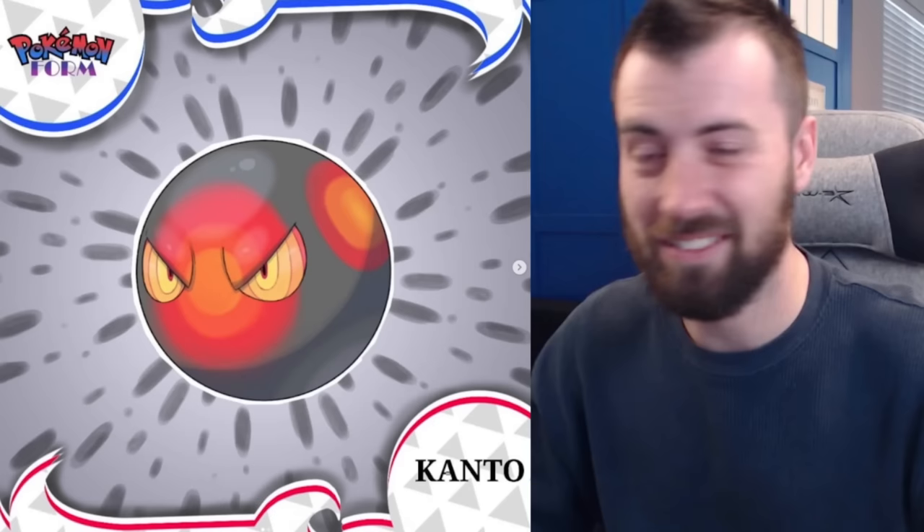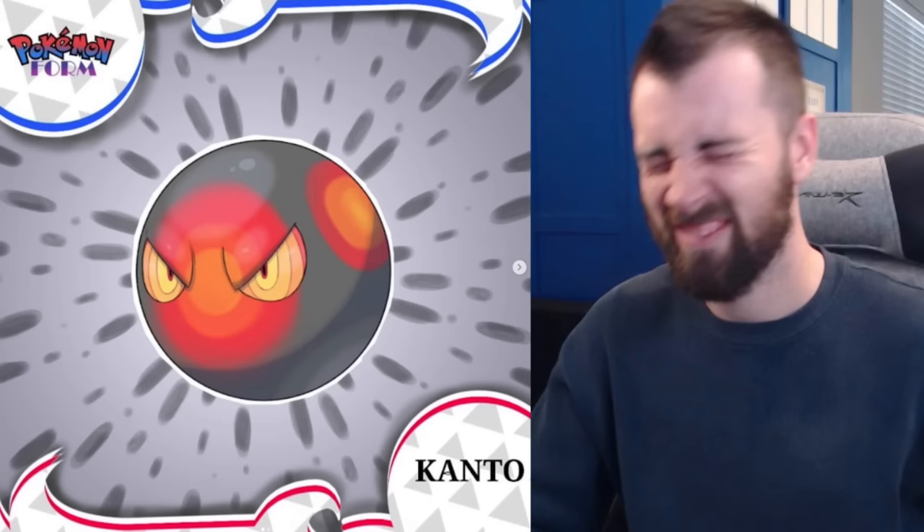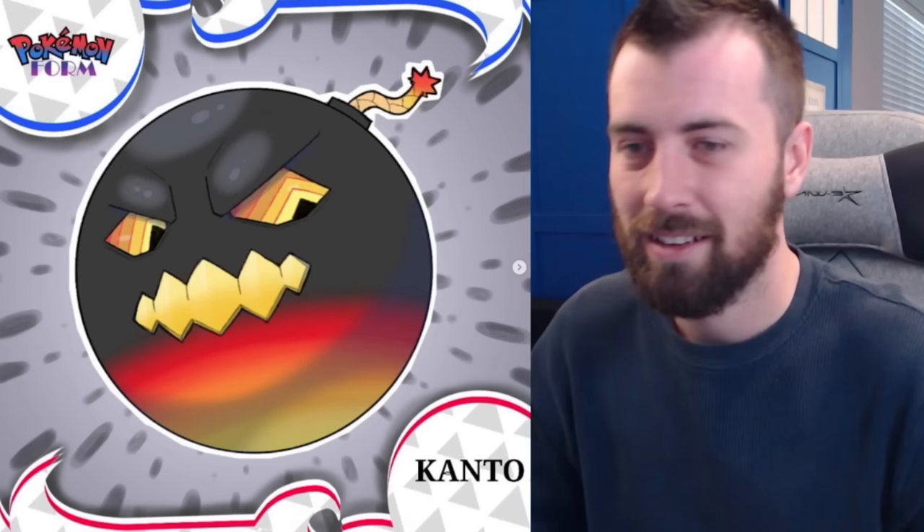Next up we've got Voltorb — Steel-Fire type, just like a hot ball of iron taken right out of the forge. It's got Arena Trap, so imagine fighting a hot ball of iron and you can't escape — this thing looks menacing. Next up we've got Boomrod — this gives me the bomb from Final Fantasy aesthetic. I love the bombs from Final Fantasy; they're annoying but iconic, and this follows suit.